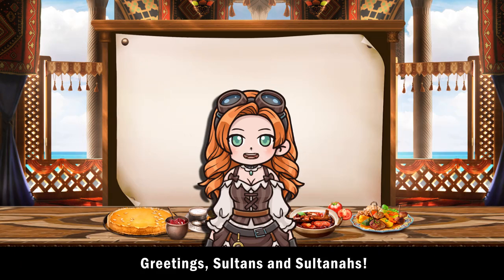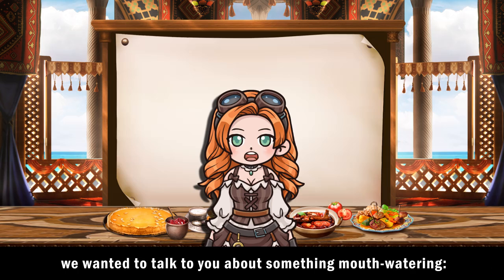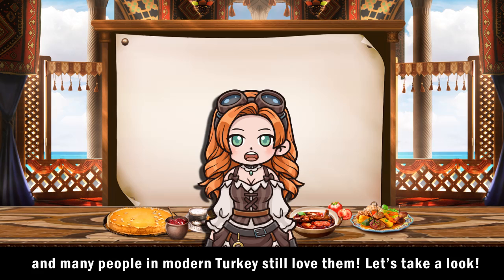Greetings sultans and sultanas. It's time for another Ottoman culture class. We know how much you like the real-life stories of our viziers, but today we wanted to talk to you about something mouth-watering: the most popular desserts in the Ottoman Empire. Ottoman desserts are known for including lots of sherbet, and many people in modern Turkey still love them. Let's take a look.